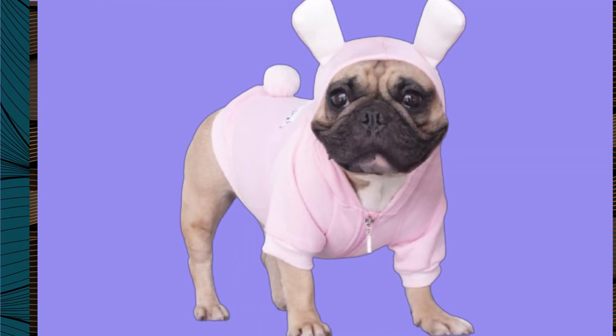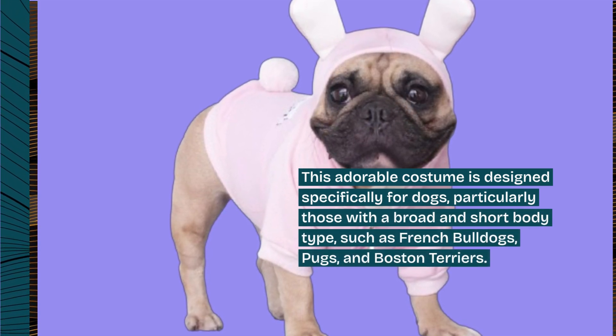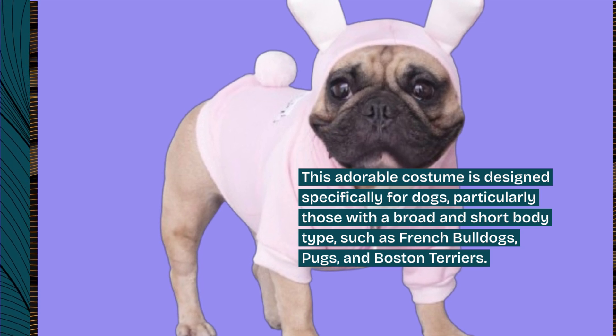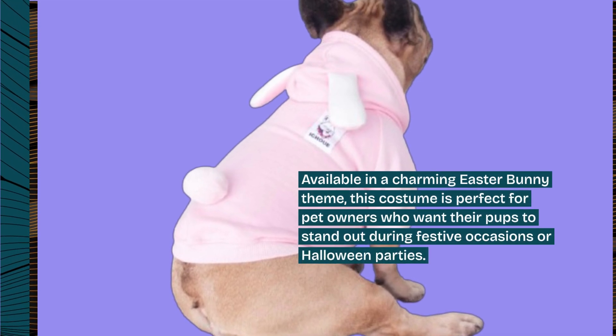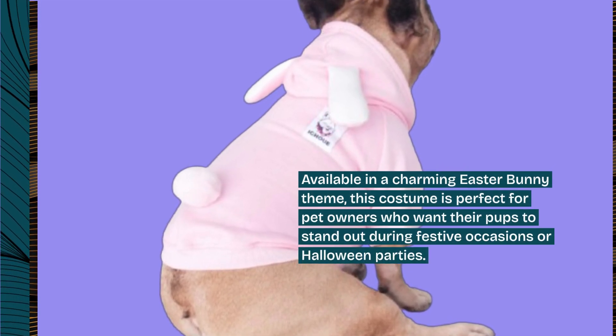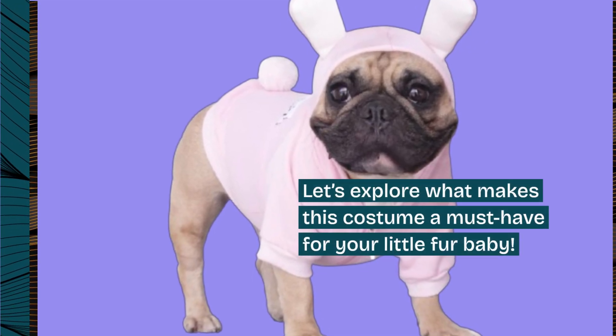This adorable costume is designed specifically for dogs, particularly those with a broad and short body type, such as French Bulldogs, Pugs, and Boston Terriers. Available in a charming Easter bunny theme, this costume is perfect for pet owners who want their pups to stand out during festive occasions or Halloween parties. Let's explore what makes this costume a must-have for your little fur baby.